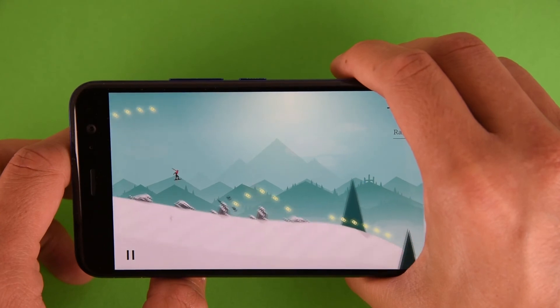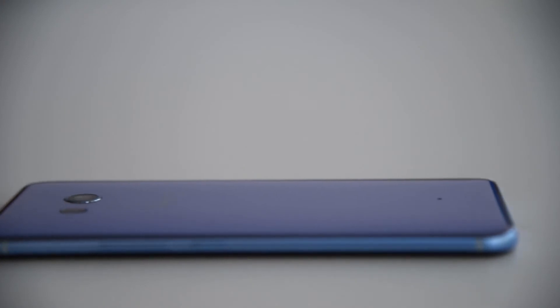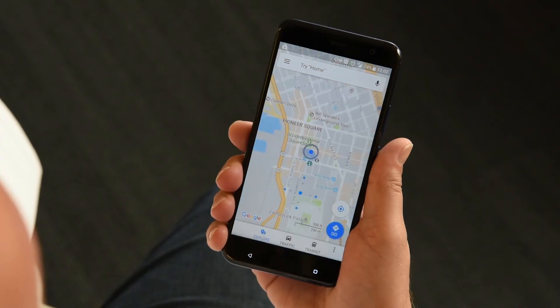In Endless Runner, you can squeeze the sides of the device to jump and more. Keep it locked on HTC's social channels for more on the U11 and the amazing capabilities of HTC EdgeSense.